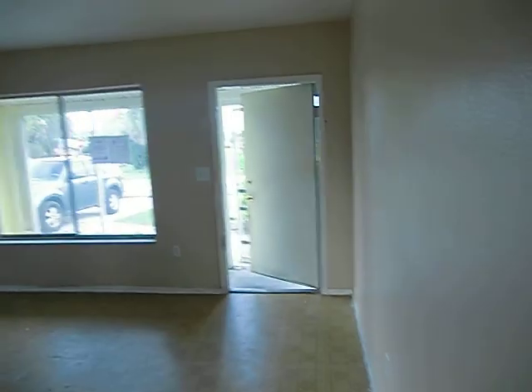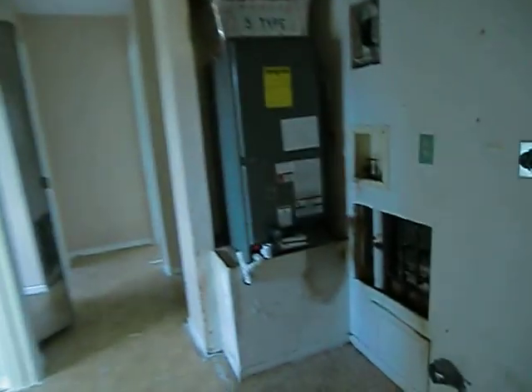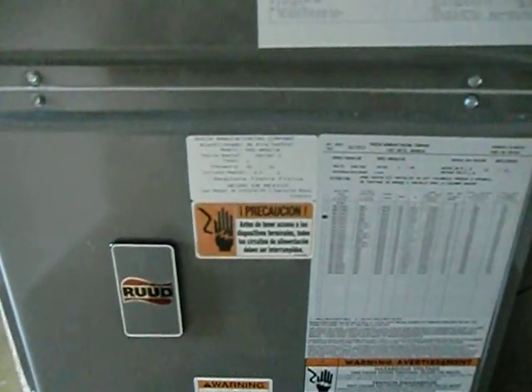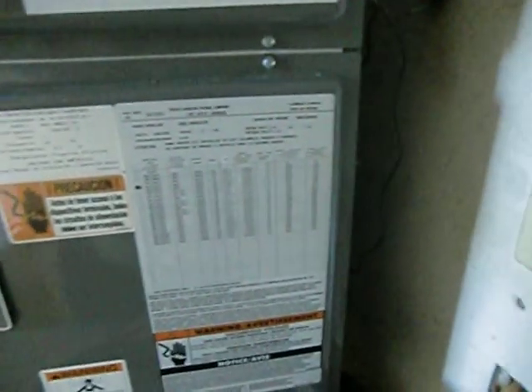Going over to the other side of the house to give you an idea of this room. The air conditioner looks fairly decent. There's your washer, dryer, and air conditioner. 2013 on this unit — so that's pretty new, actually.